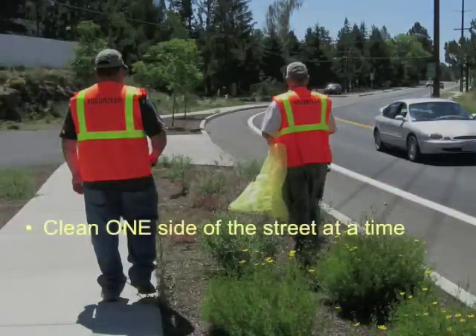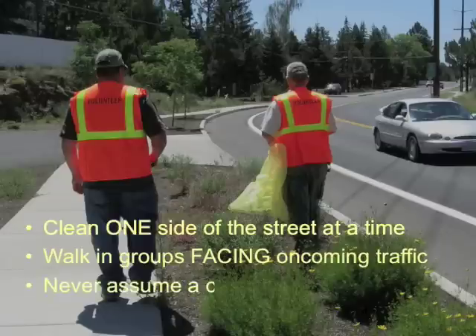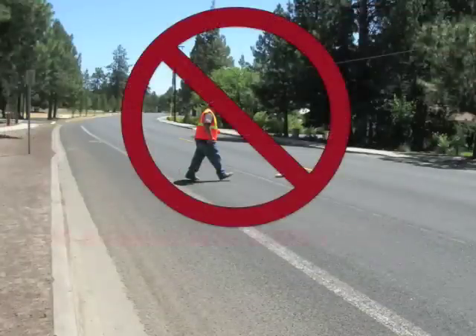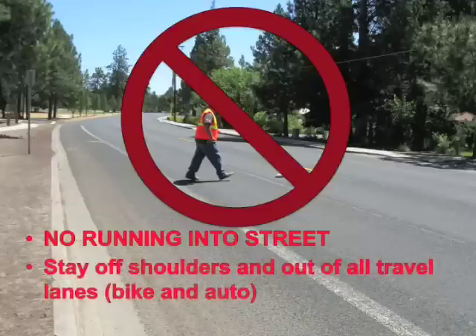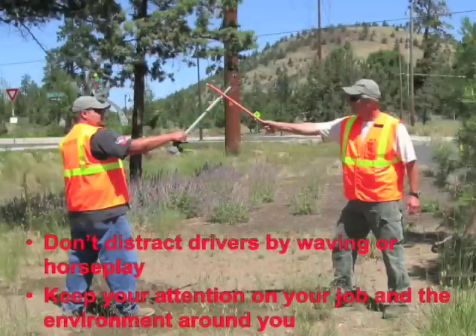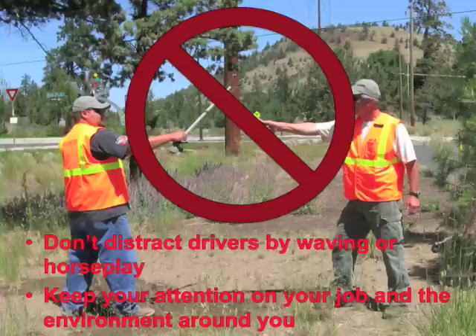Clean only one side of the street at a time and walk facing oncoming traffic. Walk in groups to increase visibility. Never assume a driver sees you. Wear a safety vest at all times when on a clean-up. Always keep safety in mind. Never enter the roadway to pick up trash. Be prepared for any unexpected behavior of motorists. Don't distract drivers by waving to them or engaging in horseplay. Keep your attention focused on your job and the environment around you.